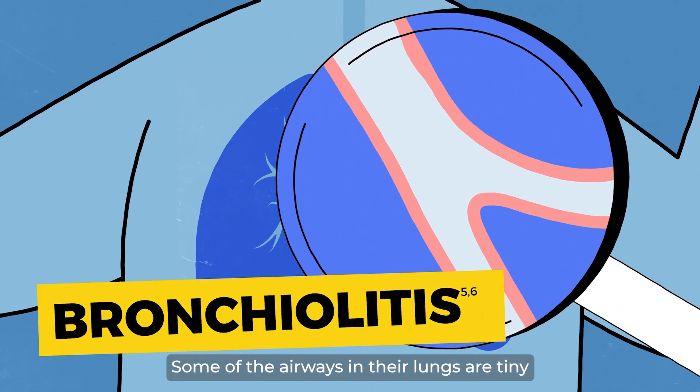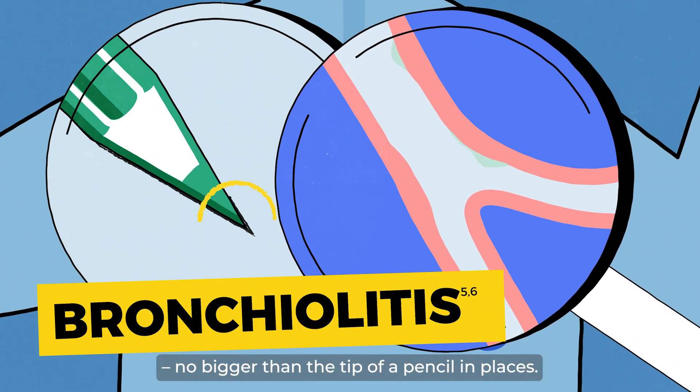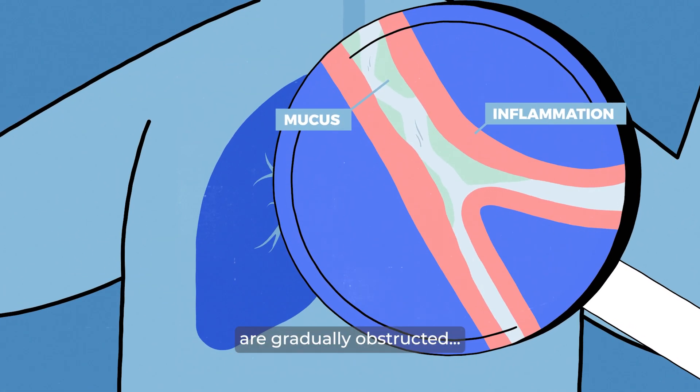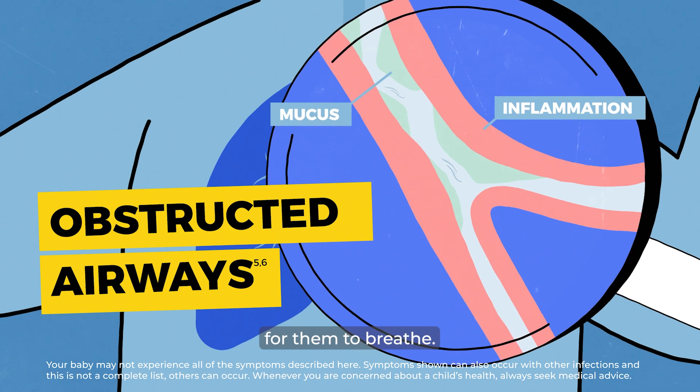Some of the airways in their lungs are tiny, no bigger than the tip of a pencil in places. As a result, some of the airways are gradually obstructed, which can make it difficult for them to breathe.